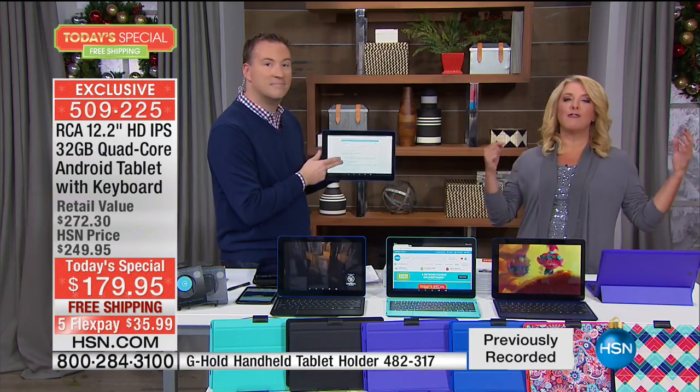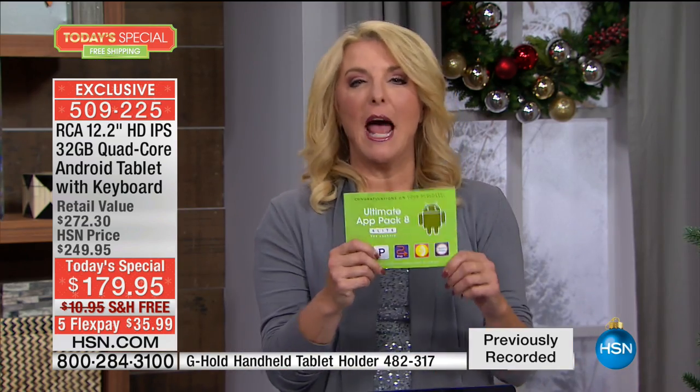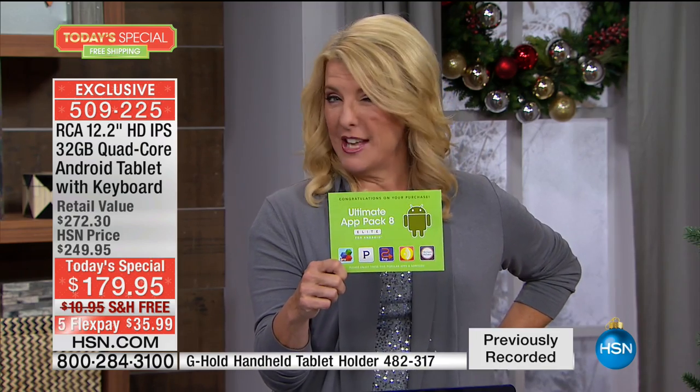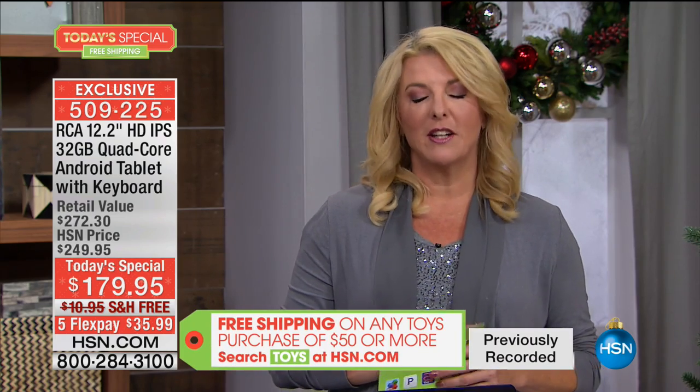And if we didn't give you enough with the keyboard and the fabulous 12-inch and all the specs — better than 1080p on that screen — we're including an app pack. This app pack by itself is a $70–$80 value that we've included. I dare you to compare. I really do.